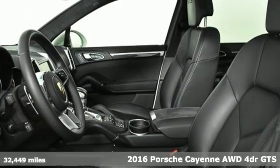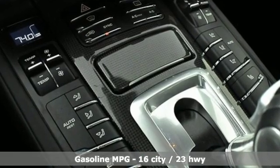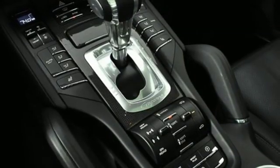It comes nicely equipped with features you'll love. Twin turbo V6 engine. Automatic with driver control suspension management. External memory control. Wireless phone connectivity.